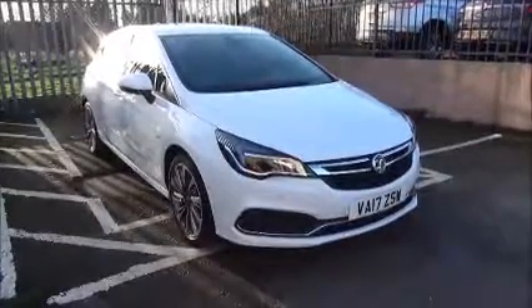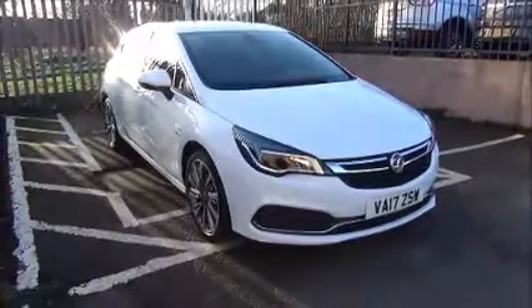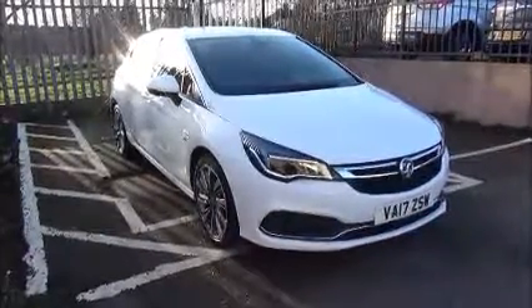Welcome to Now Vauxhall. Here today we have a Vauxhall Astra Elite 1.4 turbo petrol five-door, fitted with a six-speed automatic transmission, finished in summit white.